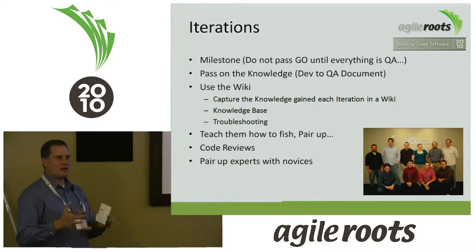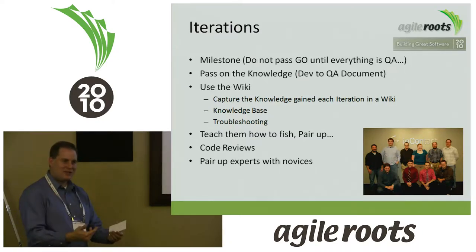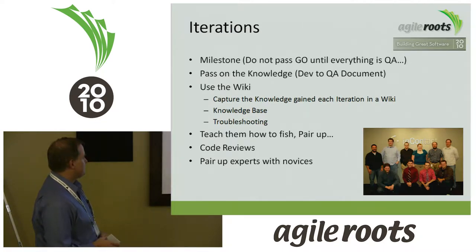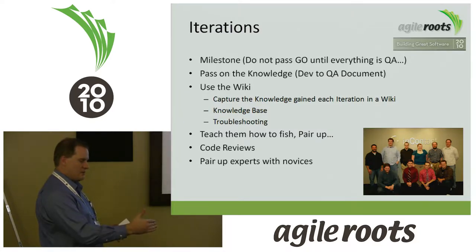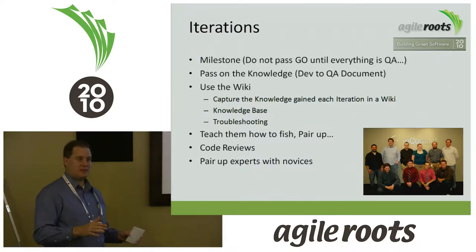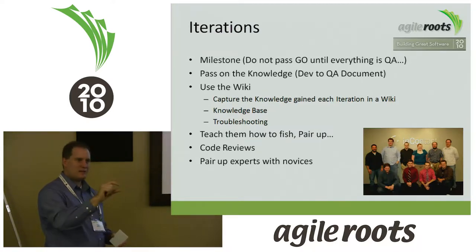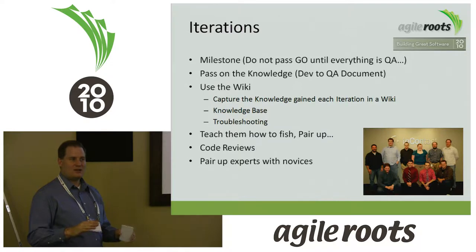It took about half of our development resources to go in and fix the technical debt, all the management overhead, the delays — it was horrible. The concept of the milestone was that we'd take a point in time where the entire team would say, 'We are done' — it's coded, it's QA'd, it's documented, everybody signs off, we've met the acceptance criteria of those user stories. It is good.